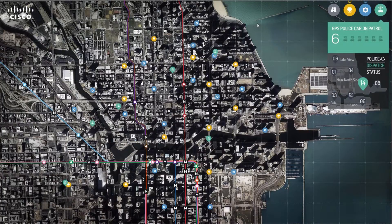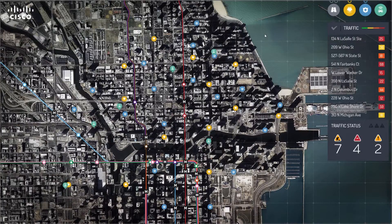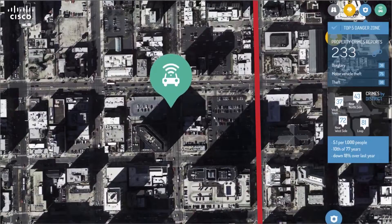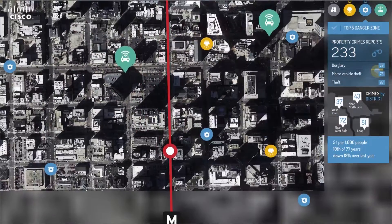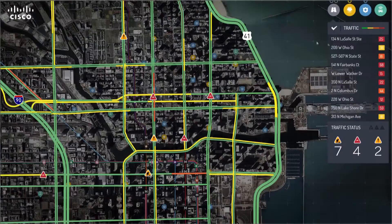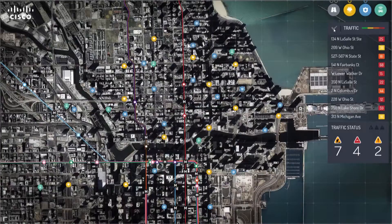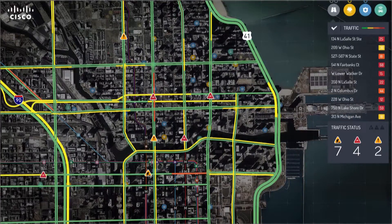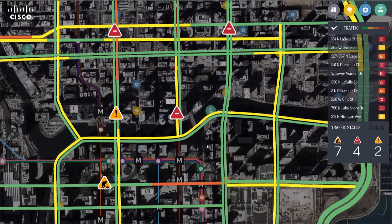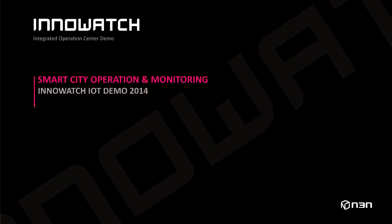You have just watched how intuitively you can monitor and control various types of video, data, sensor, and device on a single pane of glass view with zoom in and zoom out capability. InnoWatch is an IoT visualization platform that can be integrated with complex infrastructure that needs to be monitored and controlled on a single UI. The customizable user-friendly interface will reduce the mean time to detect and resolve, thereby improving overall operation efficiency drastically. Thank you.